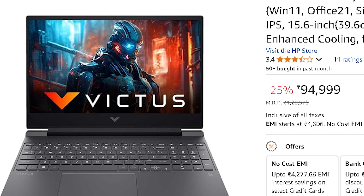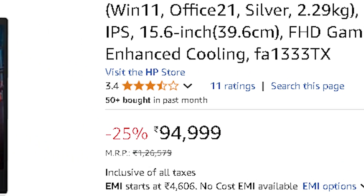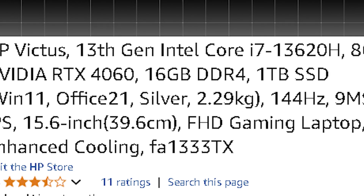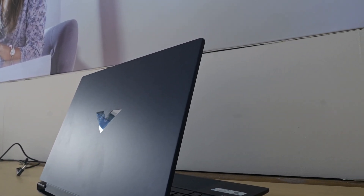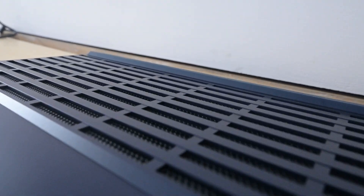For deep learning, AI research, and high-performance computing, the first laptop is the HP Victus, priced around ₹94,999, with an Intel Core i7-13620H, 8 GB RTX 4060, 16 GB of RAM, and 1 TB SSD. It's optimized for deep learning, parallel processing, and real-time AI computations, and provides ample storage for datasets, checkpoints, and AI workflows.